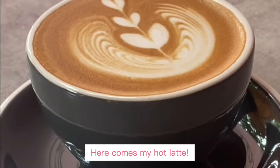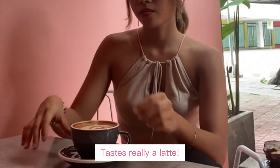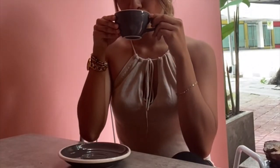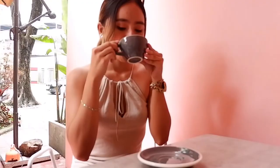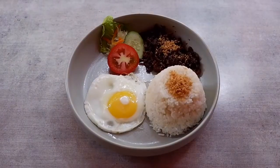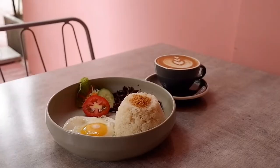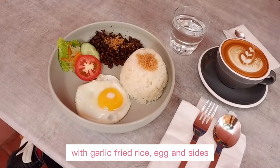Here comes my hot latte. Their latte was so good actually — it tastes really like a latte, and I like it! Here is my breakfast tapa with garlic fried rice, egg, and side dishes.